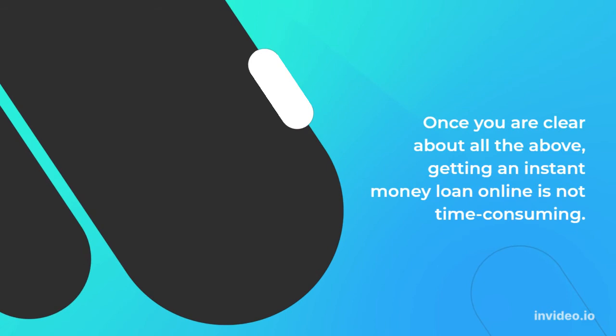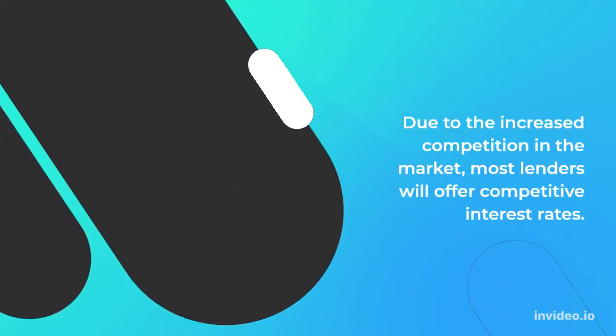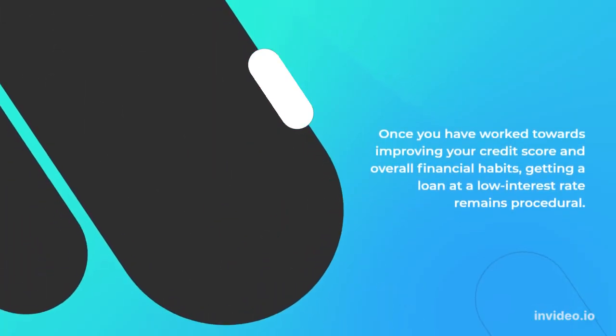Once you are clear about all the above, getting an instant money loan online is not time consuming. Due to the increased competition in the market, most lenders will offer competitive interest rates. Once you have worked towards improving your credit score and overall financial habits, getting a loan at a low interest rate remains procedural.